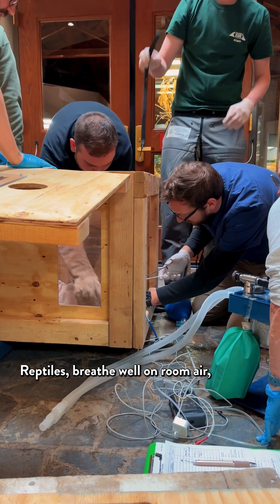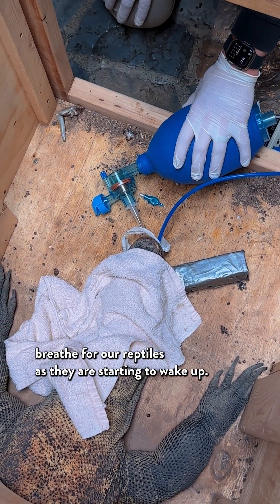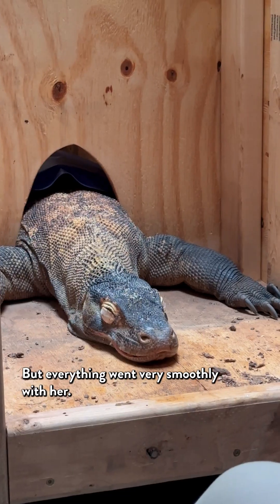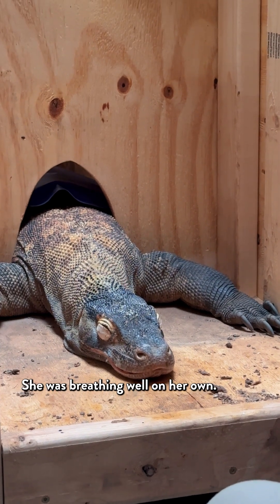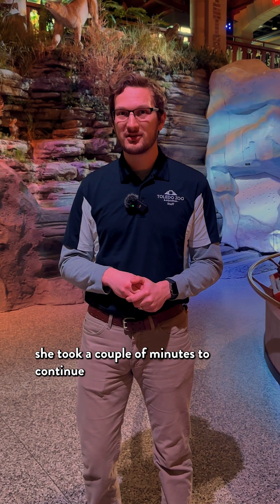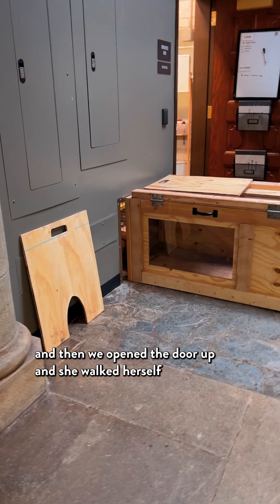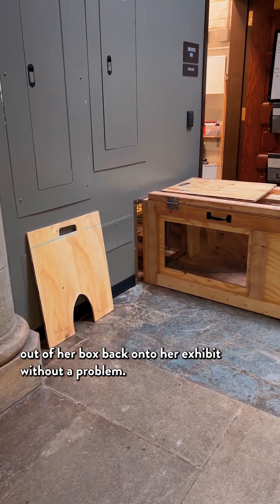Reptiles breathe well on room air, so we have a small Ambu bag that we can use to help breathe for our reptiles as they are starting to wake up. Everything went very smoothly with her — she was breathing well on her own shortly after moving her back into her box. Once her breathing tube was out, she took a couple of minutes to continue recovering, get her bearings, and then we opened the door up and she walked herself out of her box back onto her exhibit without a problem.